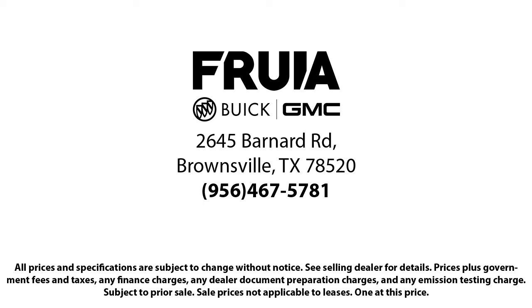Our reviews on Google, Facebook, Carfax, and others say it all. So come see us today — you'll be glad you did. We'll see you then.